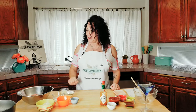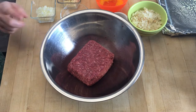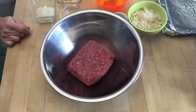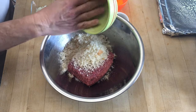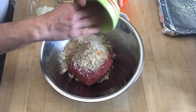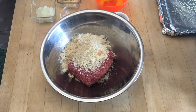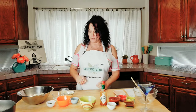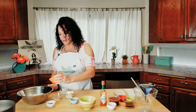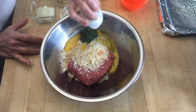My oven is on 350 and warming up. In my bowl I have one pound of ground beef — I like grass-fed organic, but use whatever you like. To that we're going to add three quarter cups of breadcrumbs. I actually grind my own breadcrumbs — whenever I have the ends of the bread or a bread that's just starting to go, I throw it in a blender, grind it up, and throw it in the freezer. So much better than dried breadcrumbs, but if all you have are dried breadcrumbs, absolutely use them. To that I'm going to add one slightly beaten egg, and a tablespoon of chopped parsley.